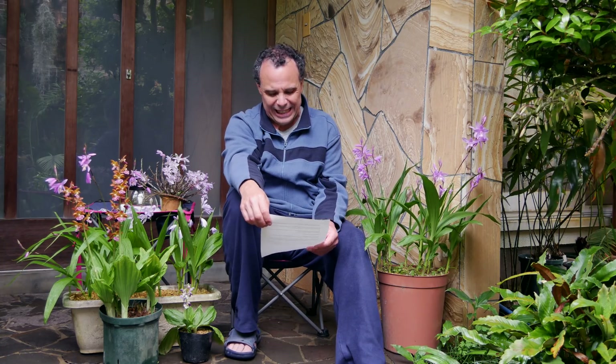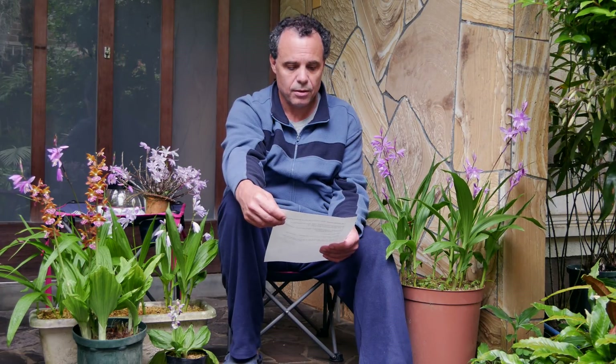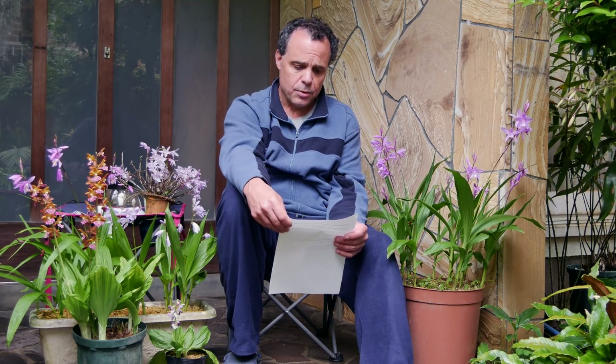I have some questions here that people have been asking, and also some comments about the channel. Sylvie Porter suggested that I try to do Q&A. The first question was from Lewis Jiang. He asked: what job lets you afford all those plants?